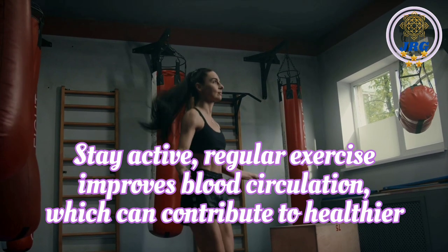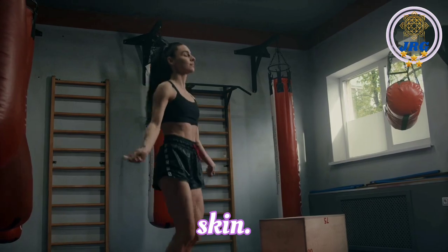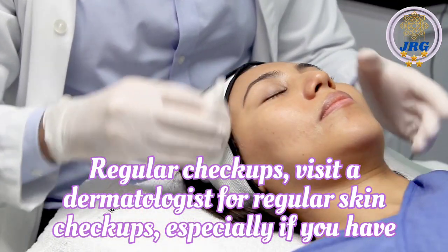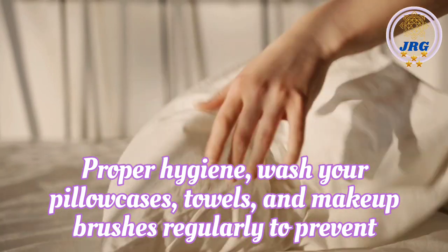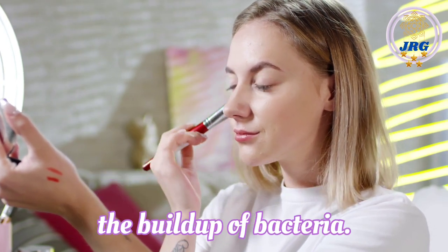Stay active. Regular exercise improves blood circulation, which can contribute to healthier skin. Regular checkups. Visit a dermatologist for regular skin checkups, especially if you have concerns about skin conditions or changes. Proper hygiene. Wash your pillowcases, towels, and makeup brushes regularly to prevent the buildup of bacteria.